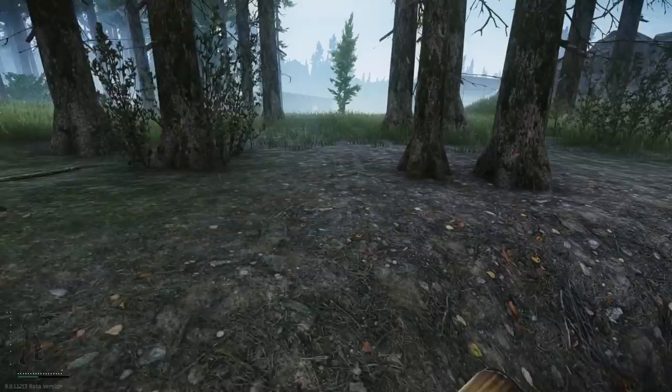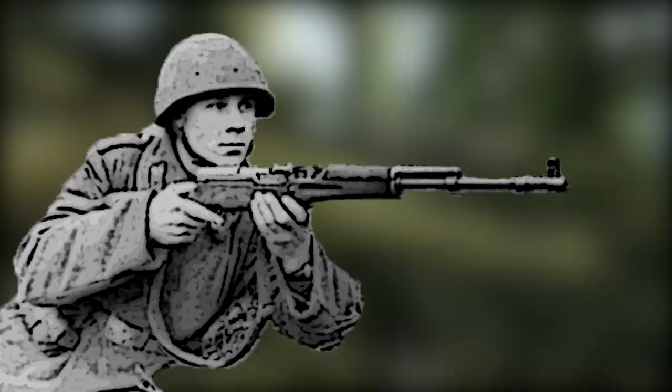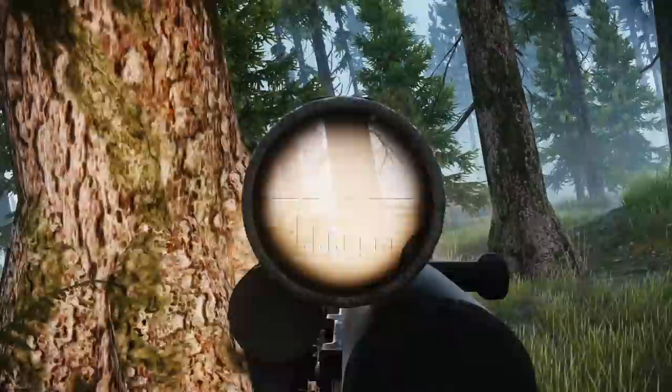Its service time was short-lived, however. By the end of the same year, it was rendered obsolete for Soviet purposes by the new AK-47. But that wasn't the end of the Simonov Self-Loading Carbine, as it fit the needs of other Soviet-aligned countries, with the Chinese army being one of them.